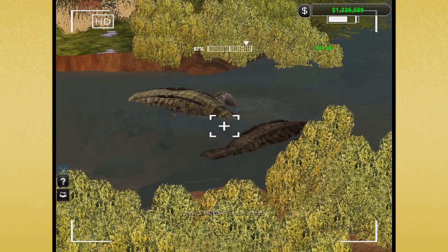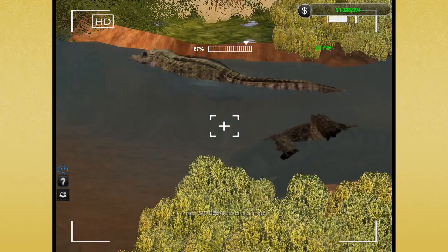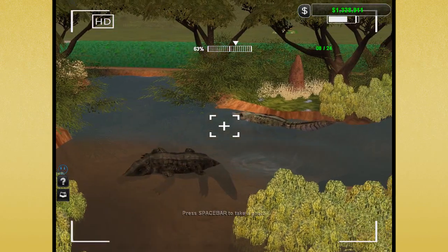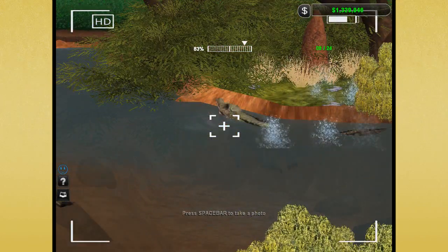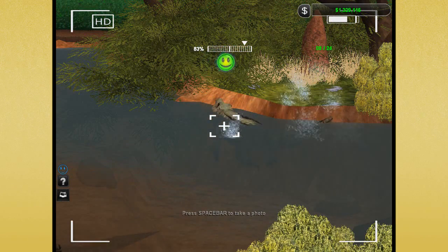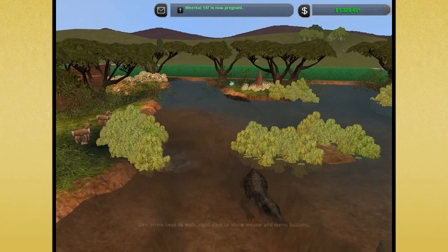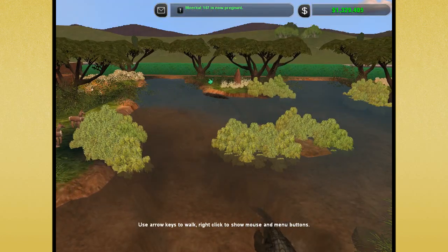All of the crocodiles I ever see in zoos or anywhere where there are crocodiles are usually basking, usually just kind of spending their time. But look at him swim! That is so cool — splashing the tail, really announcing this is my territory, this is my home, this is where I want to be! That is just so cool!